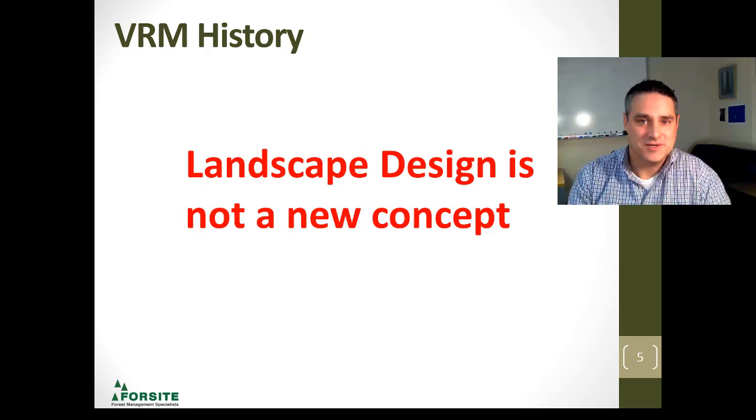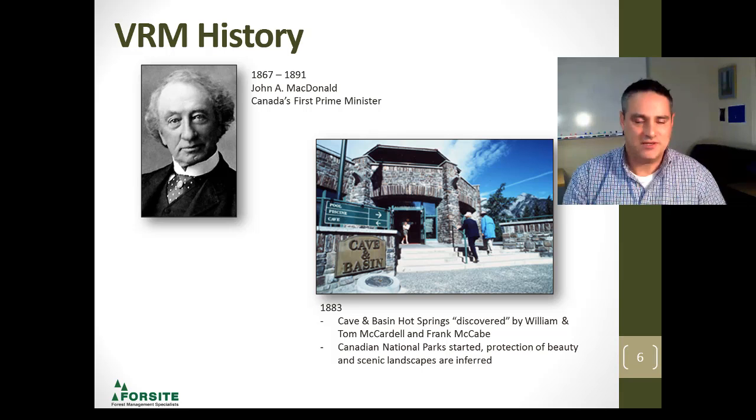During his tenure, he established the National Park System, and it was through the McCardell brothers and Frank McCabe — they had found the Cave and Basin Hot Springs in Banff — that they talked about the beauty and the scenic landscape in our country. So, the importance of the national parks.